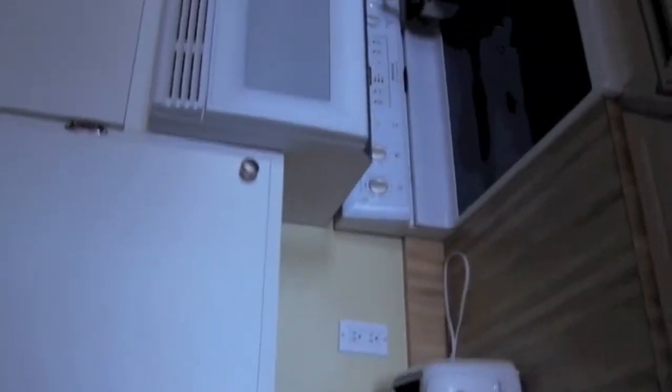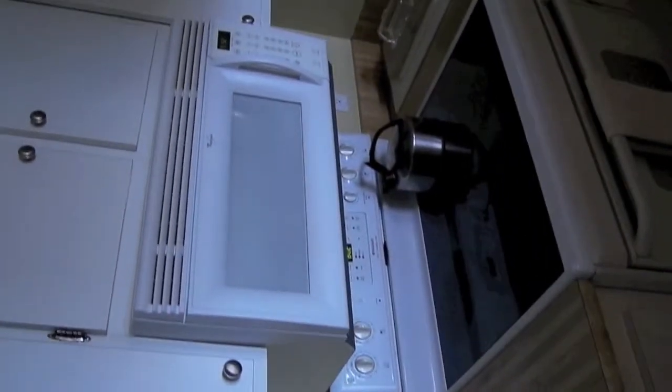Here we are at Unit 2209, and we'll move through the front door directly into the kitchen area with a new refrigerator and very new appliances — a glass-top stove with microwave directly on top. Moving over to the other side of the kitchen, there's a double sink, a new dishwasher, and plenty of shelf and counter space.